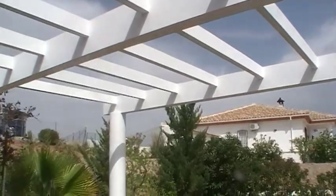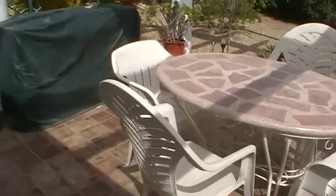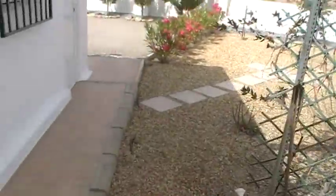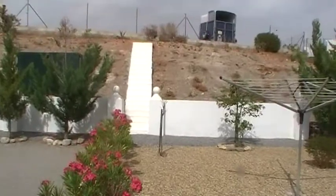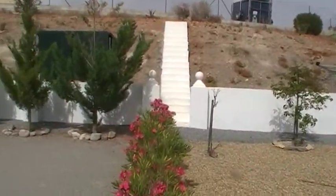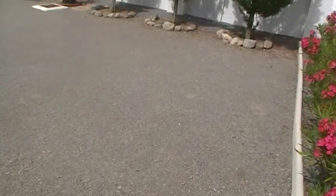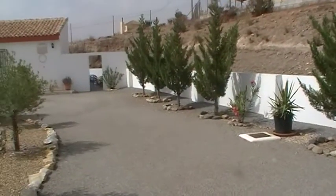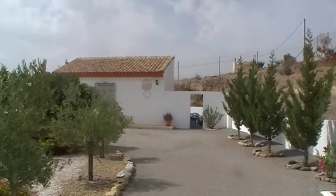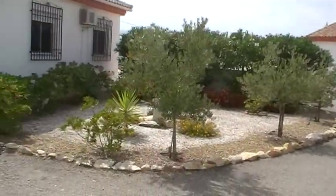This is a covered pagoda area which leads out from the kitchen. Coming around to the back of the villa, the steps lead up to the top part of the plot, which you can see is fenced, and a small garden area. The gravel driveway here runs round to the rear.